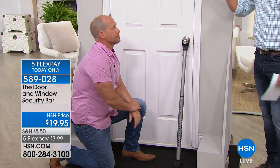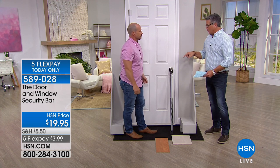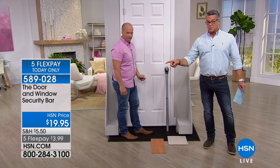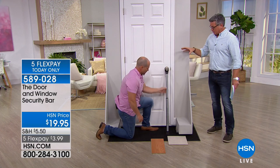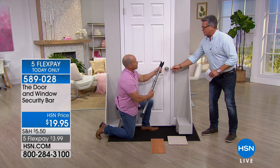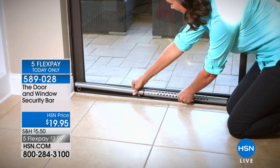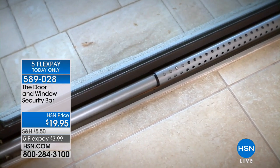I'm a builder by trade — this is the strongest part of the door, that's where you apply it. There's not a door that a heavy-duty screwdriver or a crowbar cannot open. You put this in front of it, you have to take the whole door down — and no crook is going to do that. They're going to move on to the next house. It's a $20 solution on FlexPay — $3.99. Buy as many as you can. A lot of times when you get in the garage, the door between the garage and your house sometimes doesn't have a lock.